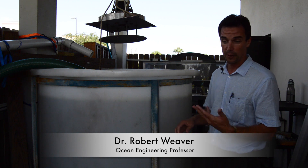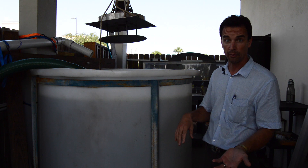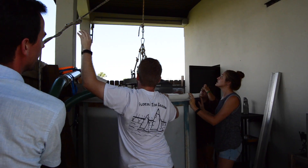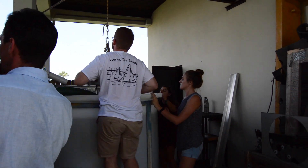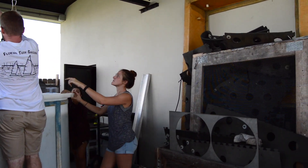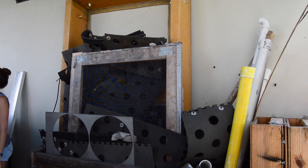The project is really a three-part project: getting the muck out — we design the suction head and the deployment vessel — but then we also treat it. Working with my colleague Dr. Tom Waite, we've been developing a small-scale ferrate treatment system for the dredge slurry. It runs through our treatment trailer, which goes through the ferrate treatment system — a series of reservoirs and mixing tanks — and at the end, the ferrate causes the solids, organics, and nutrients to precipitate out.